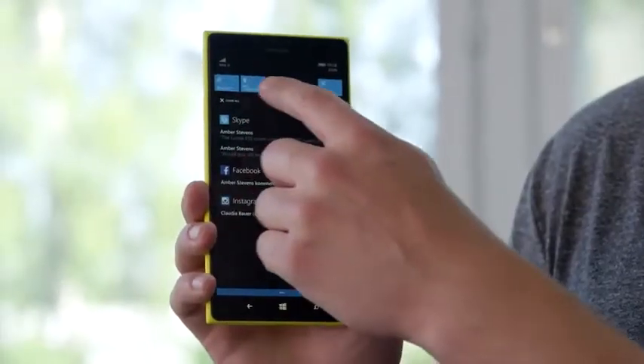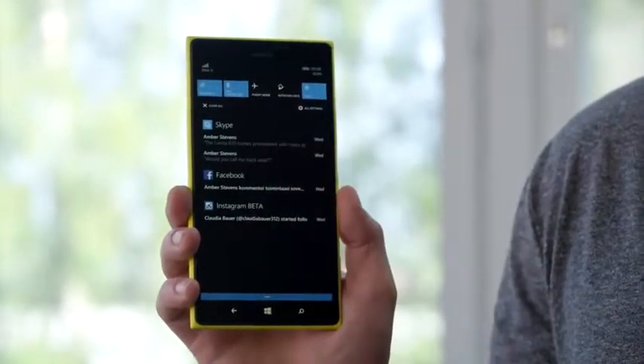You can of course change what you see in Action Center. There are also customisable quick action buttons within Action Center that let you get to the apps and features you use the most.